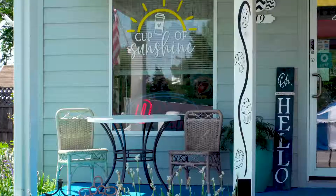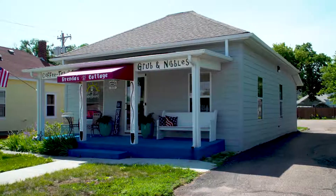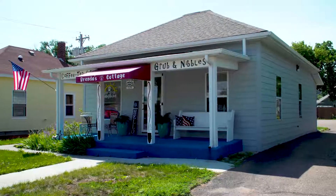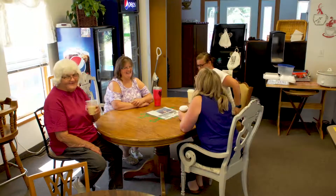Hello, I'm Brenda Shrum with Brenda's Cottage in Alliance. This is a hundred-year-old-plus house that has been remodeled into a business-like entity, but yet still has the touch of home when you walk in through the back door or the front door.